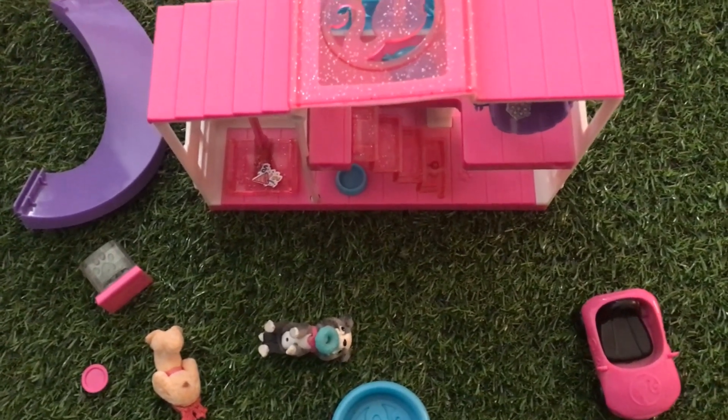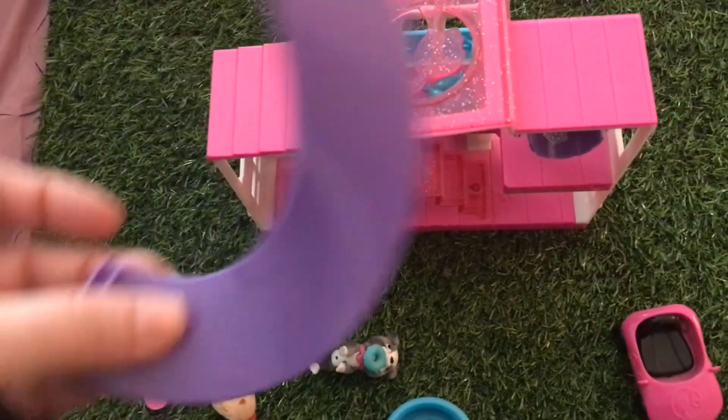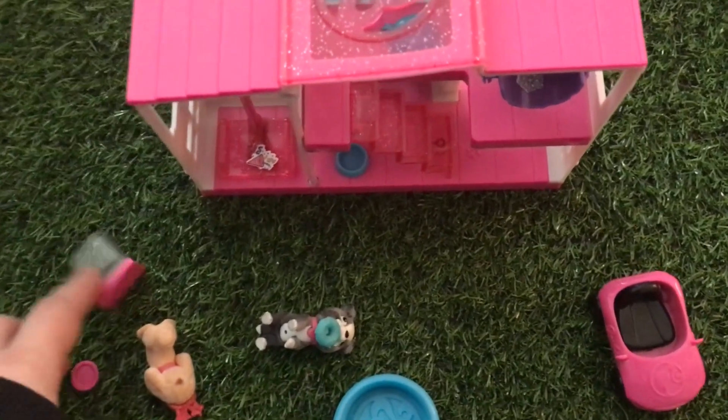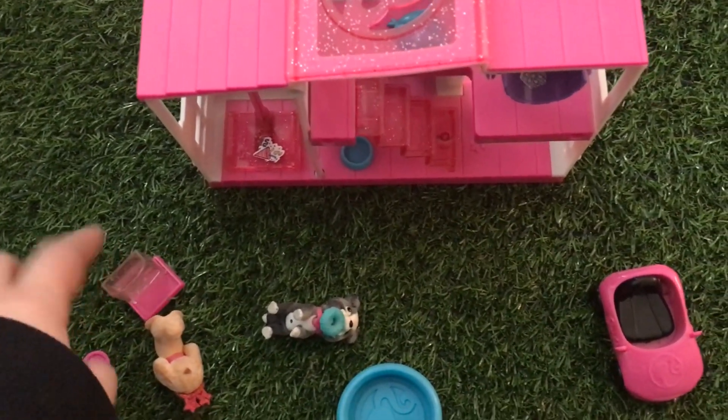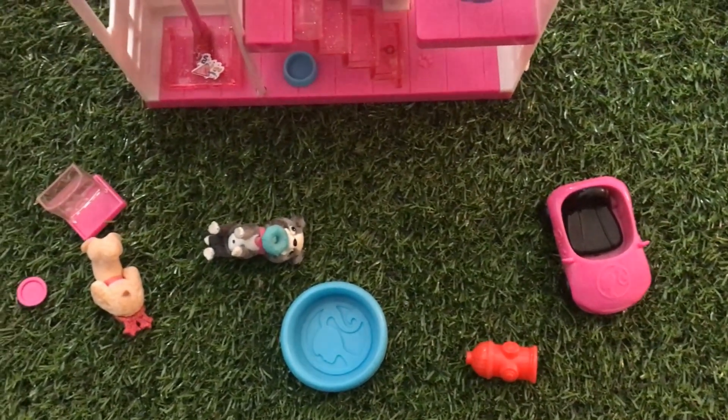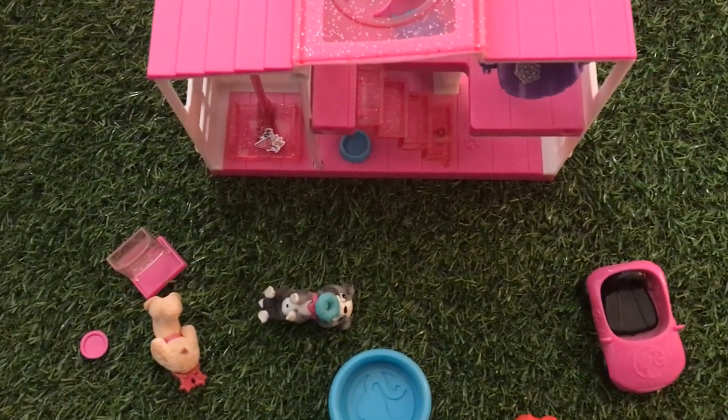This is the cute little play set. It has a slide that you attach and the little pets can slide down. It also has a bone dispenser with little bones you put in, a little frisbee, a mini pool, and a little fire hydrant.